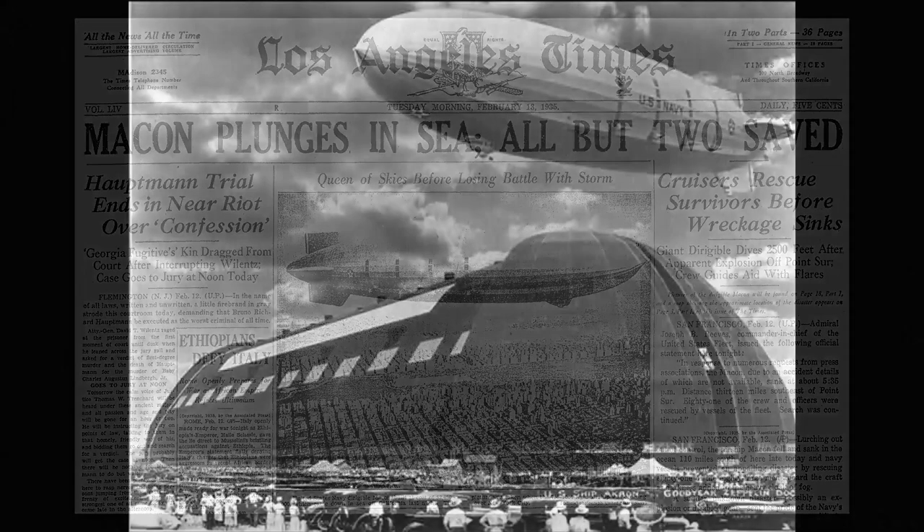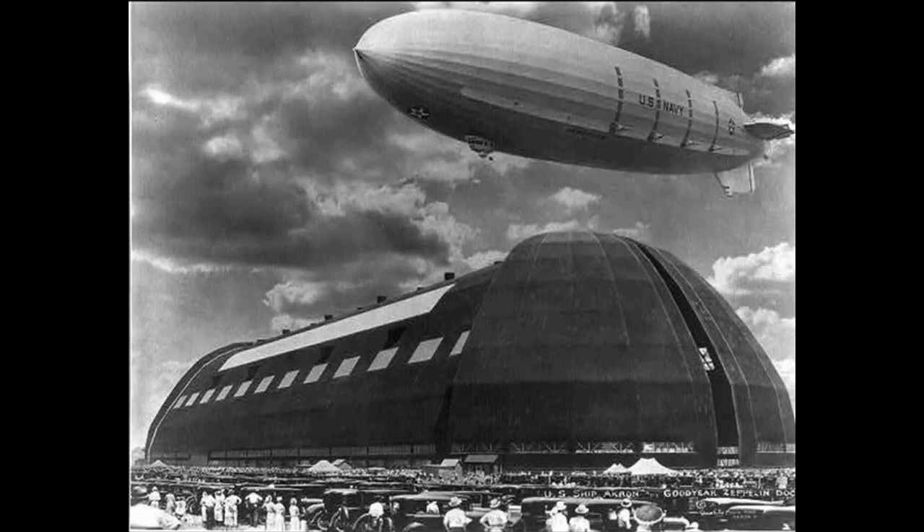Despite the tragic end to the Akron and a similar loss of its sister ship Macon, the Goodyear Zeppelin Company continued its work. During World War II, the company manufactured 104 airships for the military at its Akron facility, and following the war, continued making airships as well as other types of aircraft and aircraft parts.